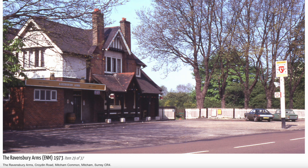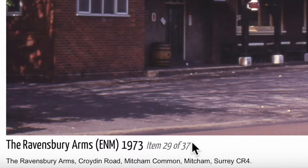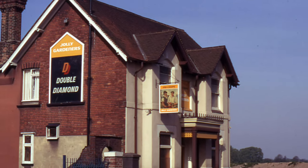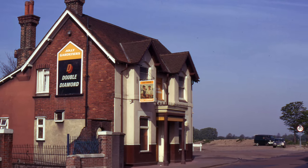Let's have a look at this photograph of the Ravensbury Arms on the Merton Historical Society website, as part of the Eric Montague Collection. It says at the bottom: the Ravensbury Arms, 1973. And this photograph is of the Jolly Gardeners pub, known as the Red House. This is on the corner of Red House Road and Croydon Road.